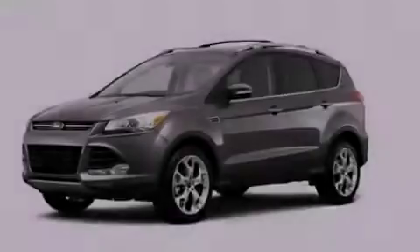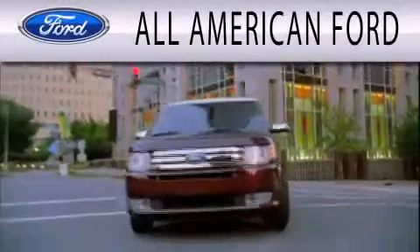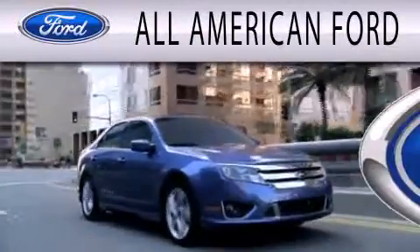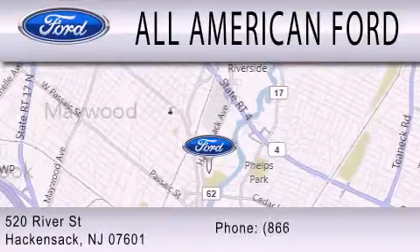The power rear liftgate can open and close at the push of a button. Stop by today and test drive this automobile for yourself. All-American Ford is dedicated to doing everything possible to ensure that the experience you have selecting your next vehicle is as pleasant as possible. We're located at 520 River Street in Hackensack.